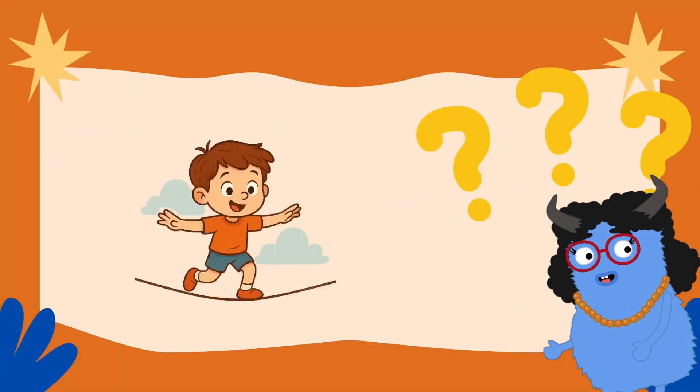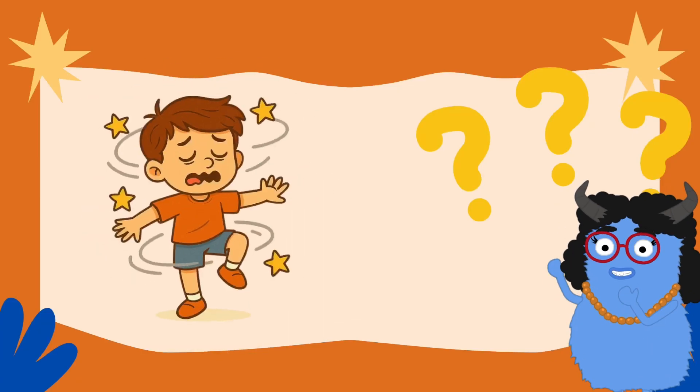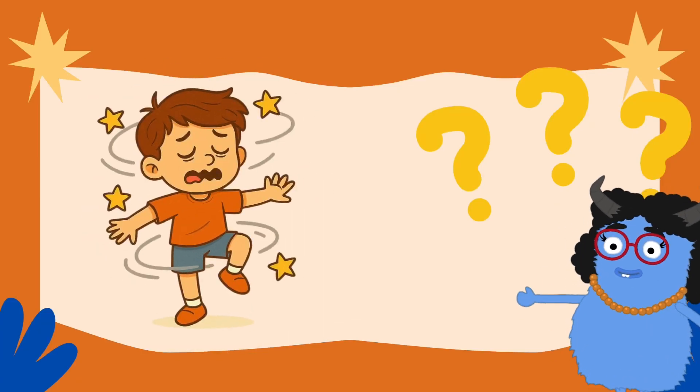What is balance? Is it just walking on a tightrope, standing on one foot, or doing spins without falling over? Yep, all that and more.